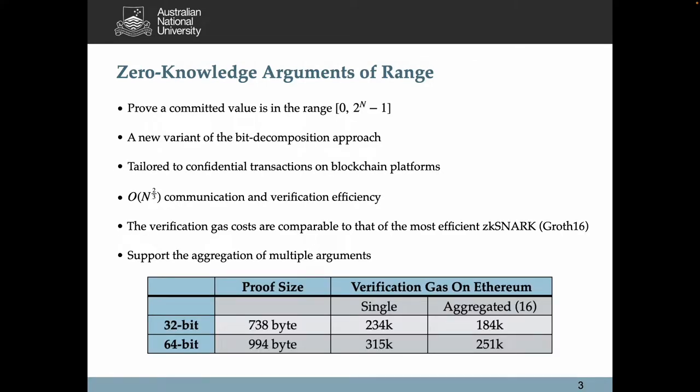First, we will present a new type of zero-knowledge range argument. We devise a new variant of the bit decomposition approach to prove that a committed value is in the range between 0 and 2^N - 1. Our range argument is tailored to confidential transactions on blockchain platforms, achieving n^(2/3) sublinear efficiency in communication and verification.